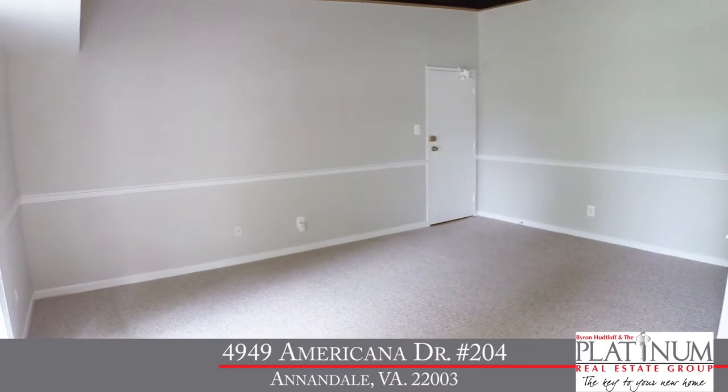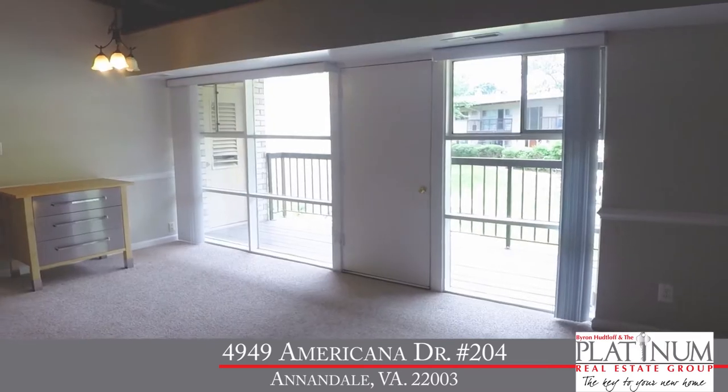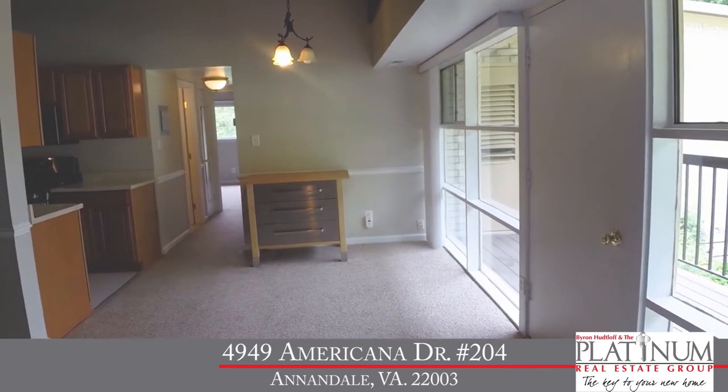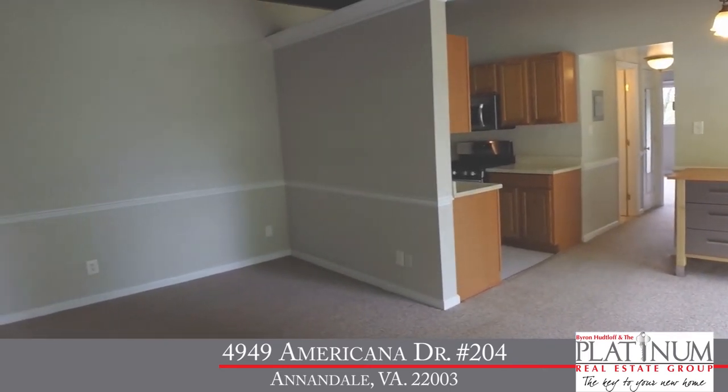As soon as you walk in, you enter into a 17 by 12 living room — plenty of space to relax and watch TV. You're going to immediately notice how light this home is because we've got these beautiful large front windows that let in tons of light. We've got light neutral paint throughout as well as light neutral Berber carpet throughout.